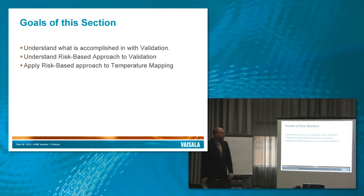The goals for this section are to understand what is accomplished in validation, understand a risk-based approach to validation, and understand what that means when we look at temperature mapping, because that's why we're all here.